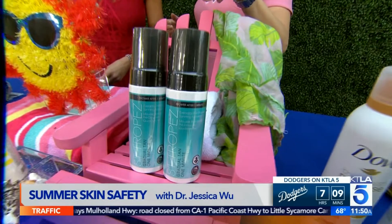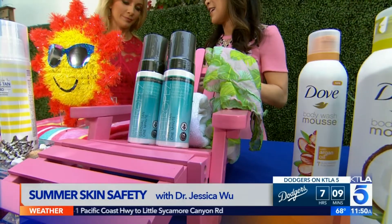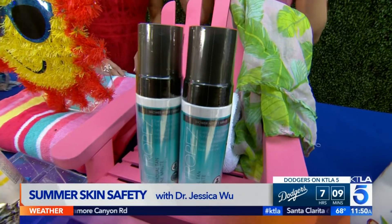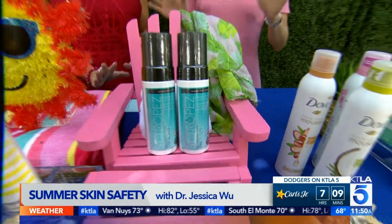Another convenient product is this one by St. Tropez — their Everyday Pre-Shower Tanning Mousse. You put it on before you get in the shower, leave it on for a minute or two, shower it off, and do it every day to build a gradual tan that looks really natural. That's exactly how it works — put it on before the shower, just a minute or two.